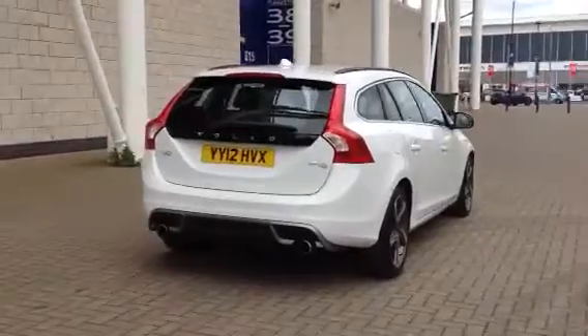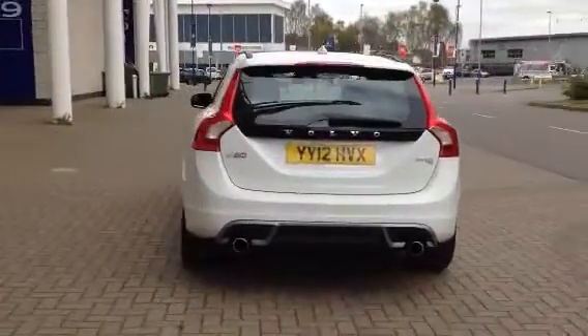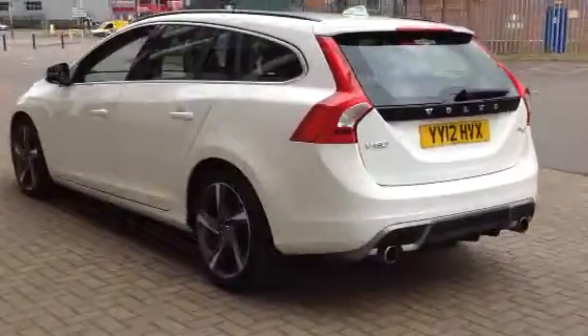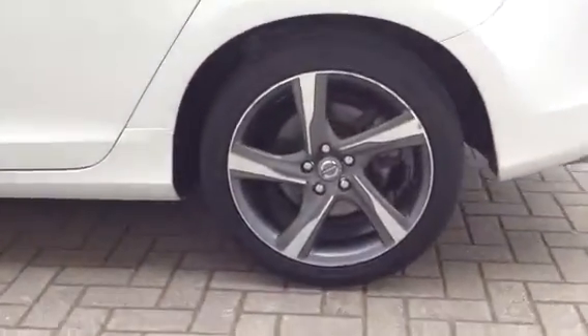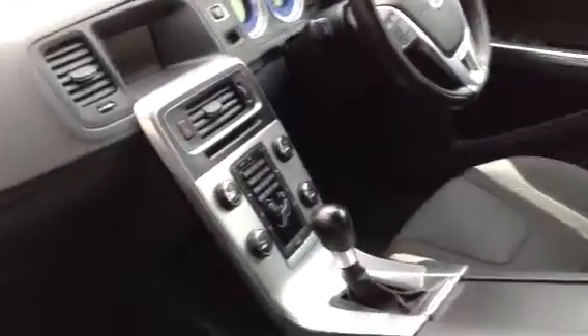It's got a multi-function steering wheel, cruise control, speed limiter, and climate control. It's fitted with the Volvo City Safety system. It's got a high performance audio with CD, in white with black and cream R Design upholstery.